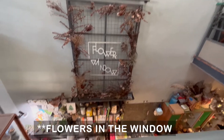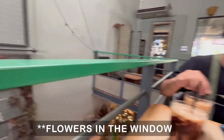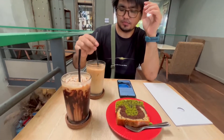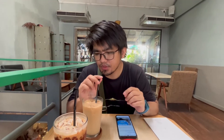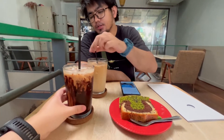So we're here at Flower by the Window on Jalan Dobi, Johor Bahru. That's an iced latte, and I have here an iced mocha, no sugar.